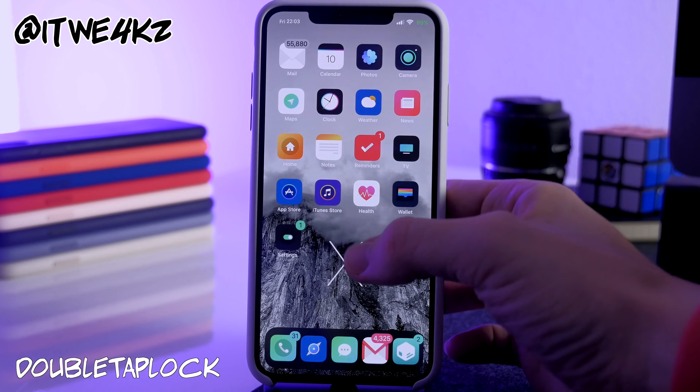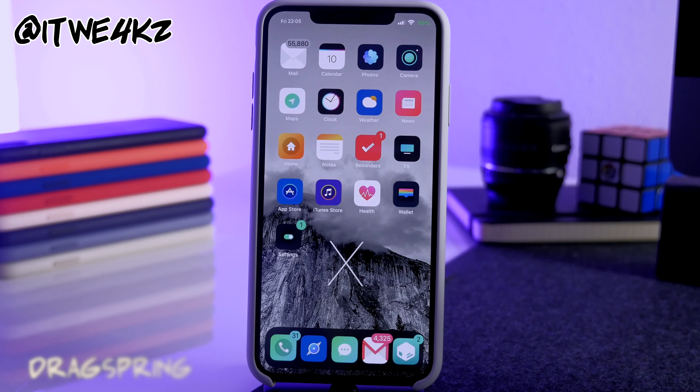Next is Double Tap Lock. It allows you to double-tap on the home screen to lock your device, so you don't have to press the power button.